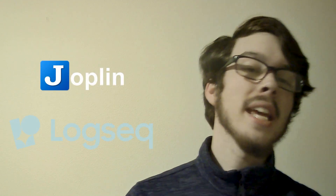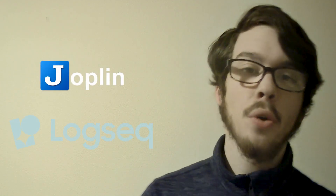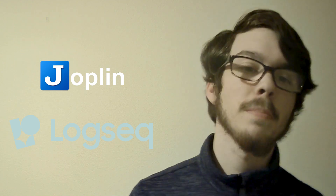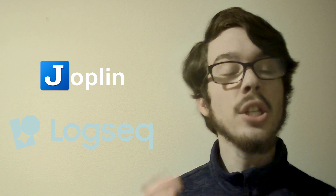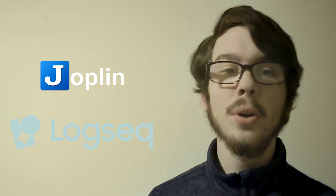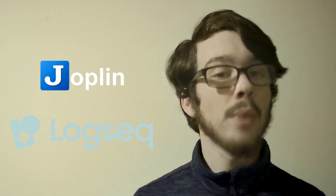Today, we're delving into a head-to-head comparison between two popular productivity tools, Joplin and LogSeq. Joplin is a robust note-taking app known for its markdown support and cross-platform synchronization. On the other hand, LogSeq is a newer entrant to the industry, focusing on knowledge management with its graph-based approach.